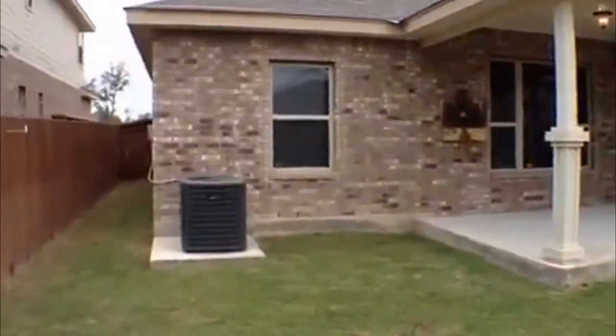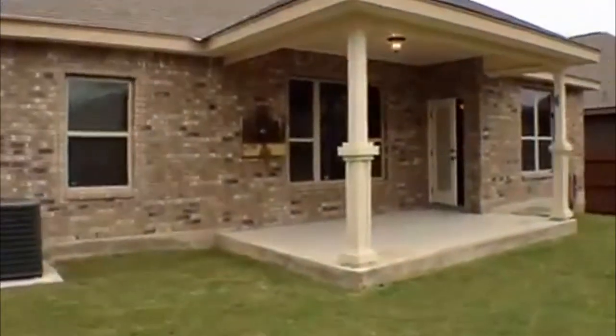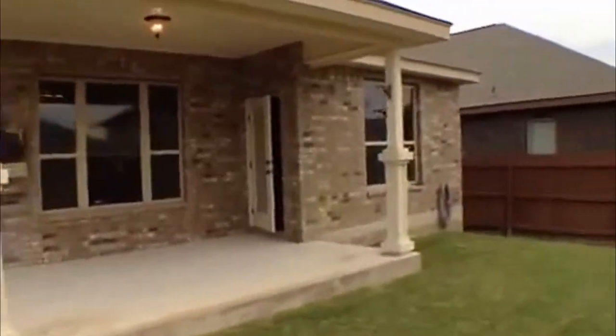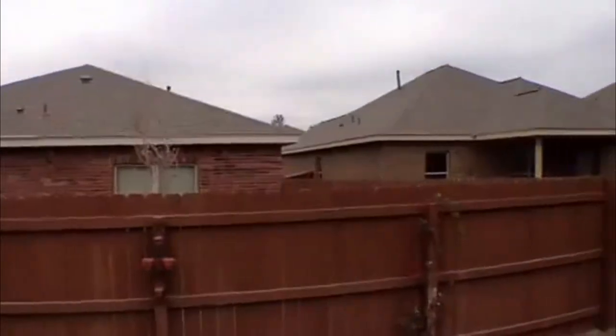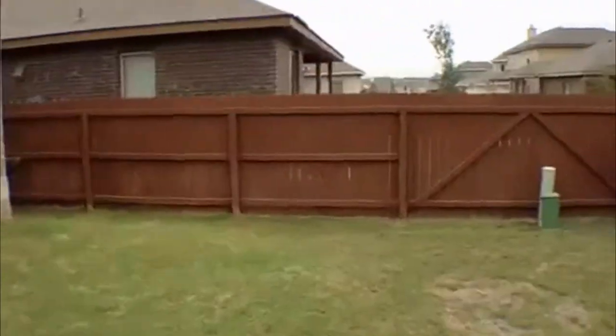So this is an all-brick house. Some of these homes in the neighborhood have kind of a small yard, but this yard is pretty good size.